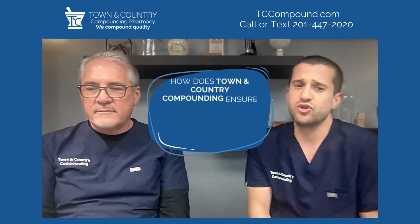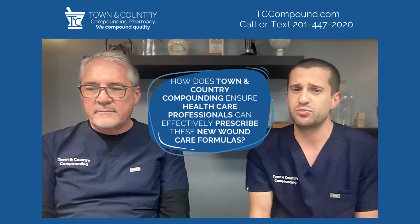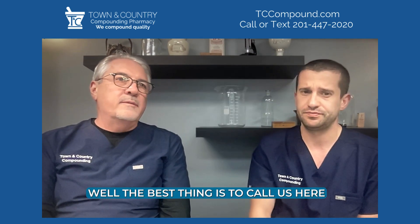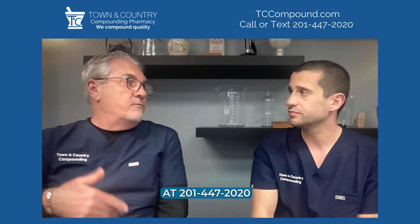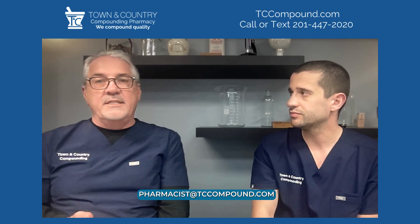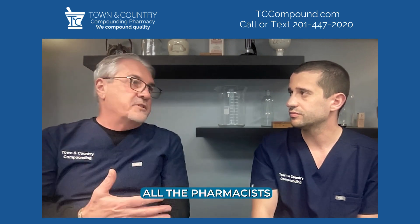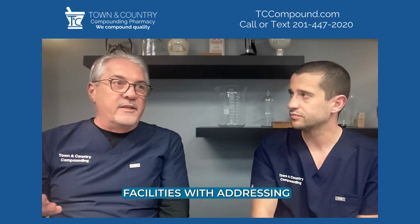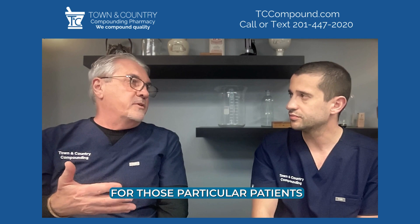How does Town & Country Compounding ensure healthcare professionals can effectively prescribe these new wound care formulas? The best thing is to call us at 201-447-2020 or email us at pharmacist.tccompound.com. All the pharmacists here are trained and versed in this and are always available to help consult practitioners and facilities with addressing the needs of their particular patients.